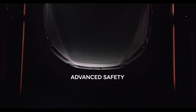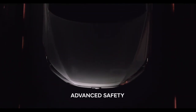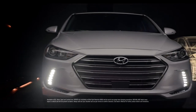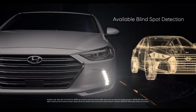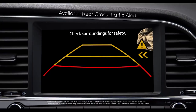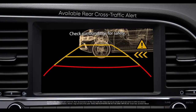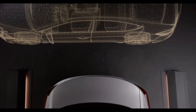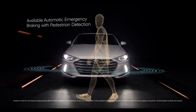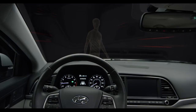Everything we've done to make the Elantra the best compact on the road means nothing if it isn't safe. Which is why we've gone to such great lengths to make certain all the safety features we've engineered into it are the best they can be. Available blind spot detection is designed to alert you when there's a vehicle in your blind spot before you change lanes. An available rear cross traffic alert helps warn you if cars are approaching from the side when reversing out of a parking space. Available automatic emergency braking with pedestrian detection can warn the driver of a potential collision ahead.